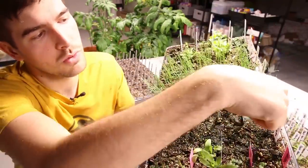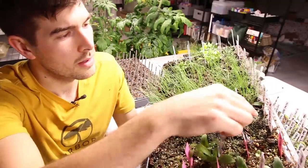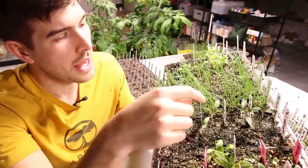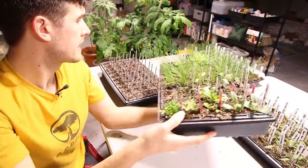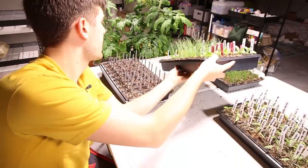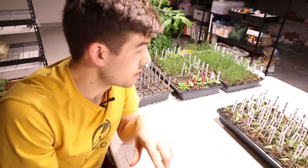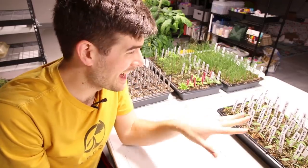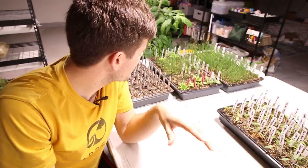I did get some more tomatoes right here — a Pisano, a Pai Pai, and a Jersey Devil. These are really cool heirlooms that I just had to add to my collection. I can never leave well enough alone when it comes to tomatoes. I thought I had enough and then I came across those and I said, okay, I've got to have them.